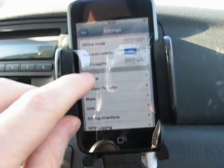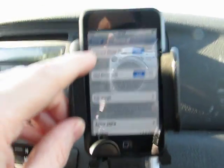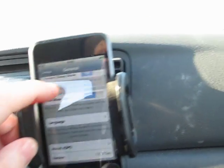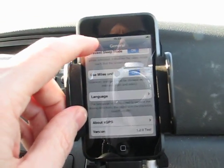Under the general settings, you can turn on regular buttons, prevent sleep mode, set the miles unit, pick your language. The voice navigation currently only works for English.